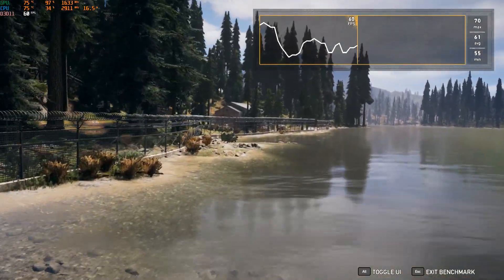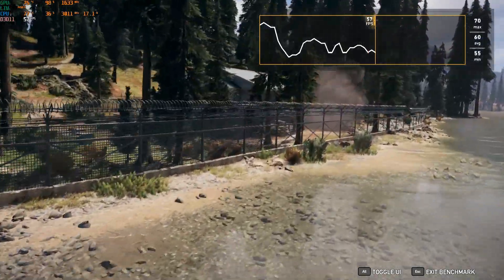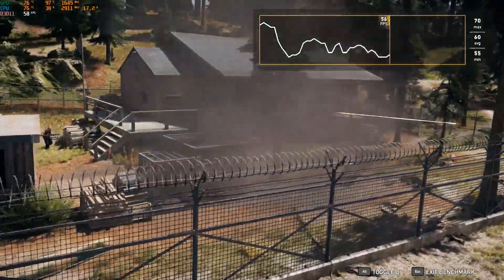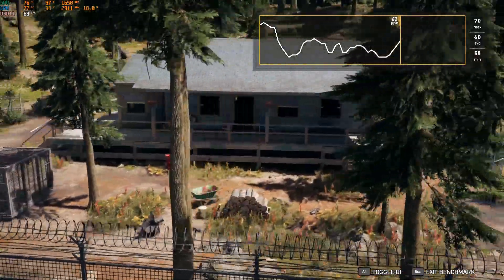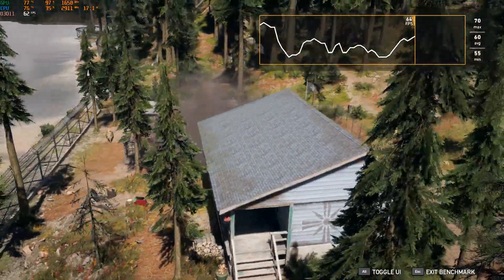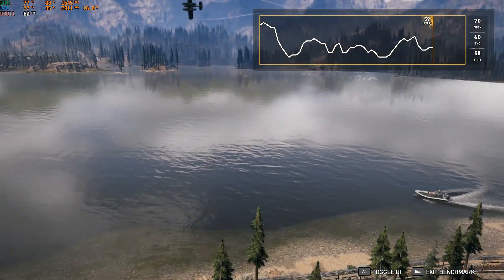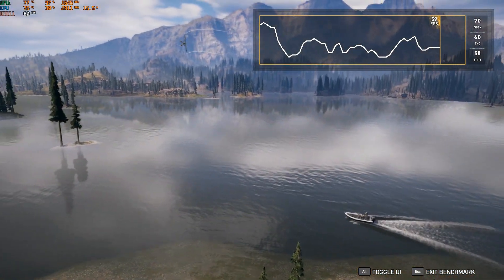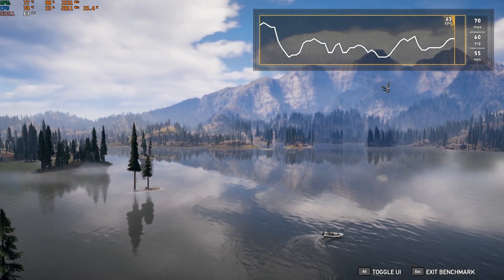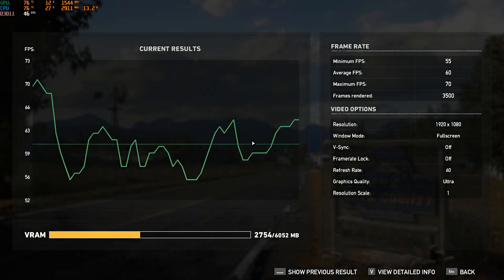I will use Far Cry 5 for this test because of its relatively high CPU demands. Thereafter, you can tinker with the max CPU clock until you arrive at a value that gives you the best performance-to-thermals ratio based on your particular system as well as ambient temperature. Once you discover the sweet spot, keep selecting this gaming profile on Throttle Stop before every gaming session to ensure a seamless, consistent gaming experience.